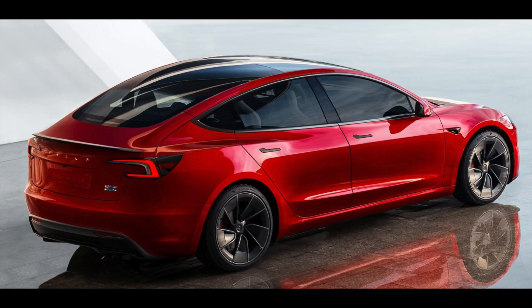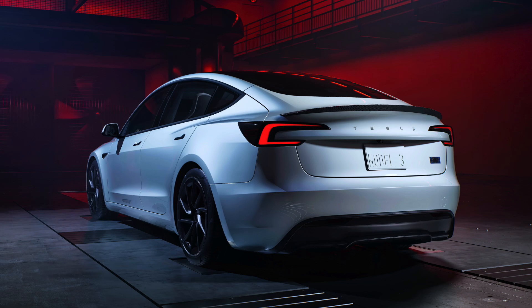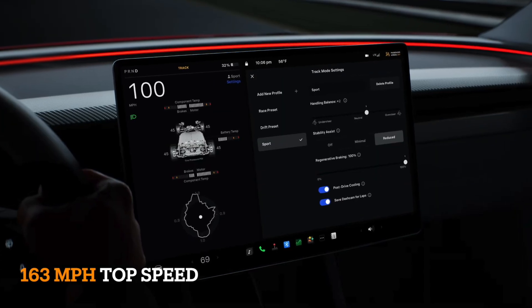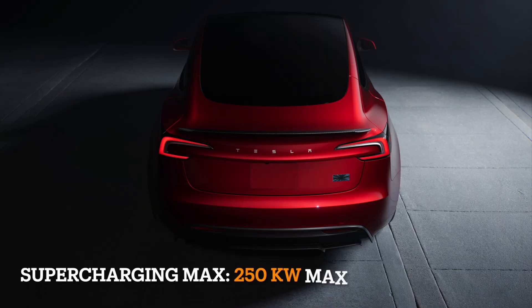The Model 3 Performance is equipped with forged and staggered 20-inch wheels paired with Pirelli P Zero 4 tires, offering superior traction out of corners while minimizing traction control interventions. Furthermore, these enhancements improve comfort, reduce rolling resistance, and increase range, ensuring an optimized driving experience in every aspect.